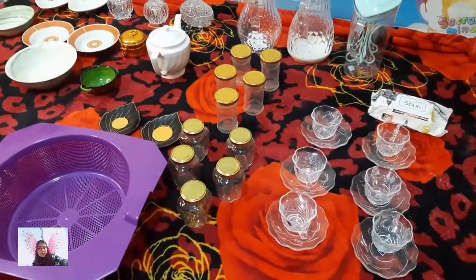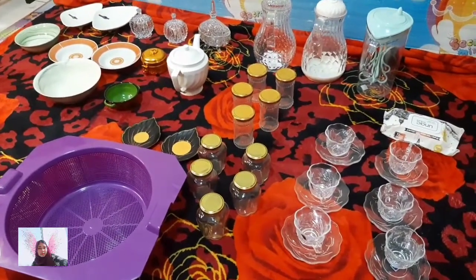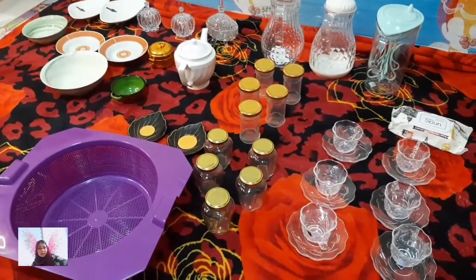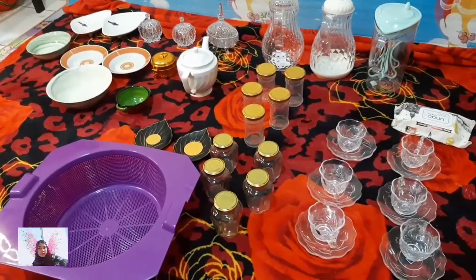Hello guys, welcome back to my channel Golden Bird NJ. I'm Nas, and today's video is going to be a kitchen crockery haul — things which we got from a mall in Dubai last week. I wanted to show what all the things I bought to take back to India.